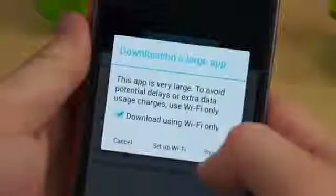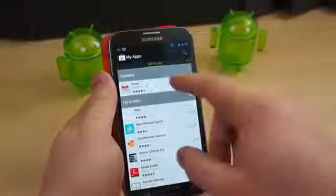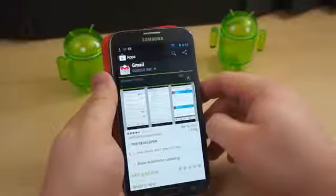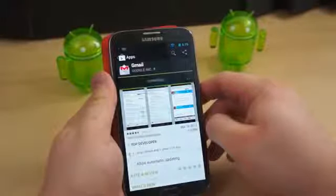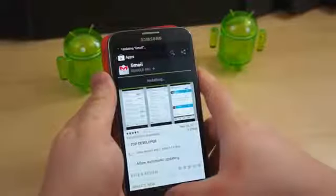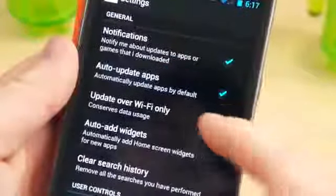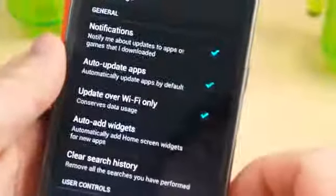On Android, you are simply notified that you will be downloading a large file and prompted to use Wi-Fi. Also on Android, you have the option to automatically update applications, which is great considering developers are constantly pushing updates to the Play Store. It gets to be overwhelming updating all the applications manually all the time, but Google also added the option to automatically download updates over Wi-Fi only — a simple yet necessary feature.